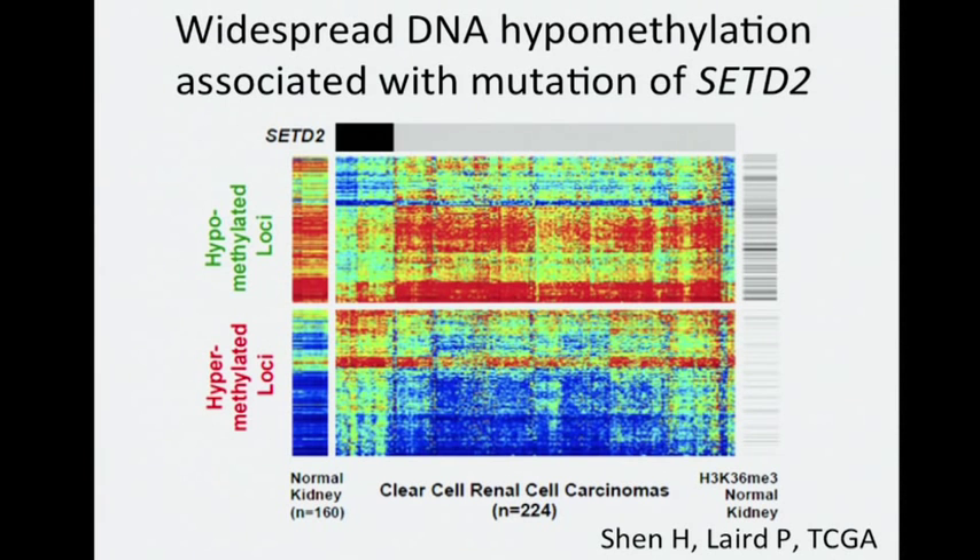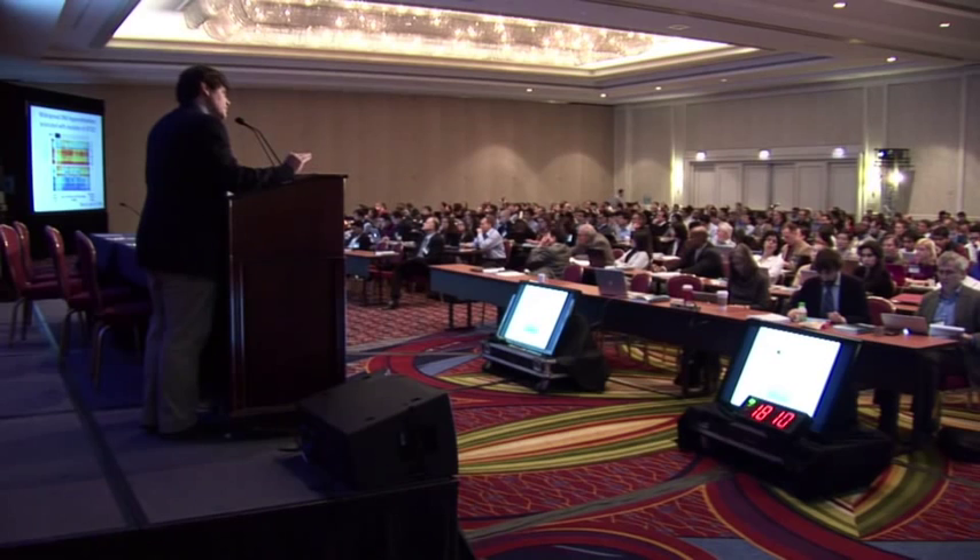We found that mutations in specific genes, particularly those involved with chromatin regulation, could be associated with widespread molecular alterations. For example, we see widespread DNA hypomethylation being associated with mutation of the H3K36 methyltransferase SETD2. This finding is consistent with the emerging view that H3K36 trimethylation may be involved in maintenance of a heterochromatic state, whereby DNA methyltransferase 3A normally binds trimethylated H3K36 and methylates nearby DNA. If SETD2 function is lost, apparently this mechanism of methylation is lost in the cells.